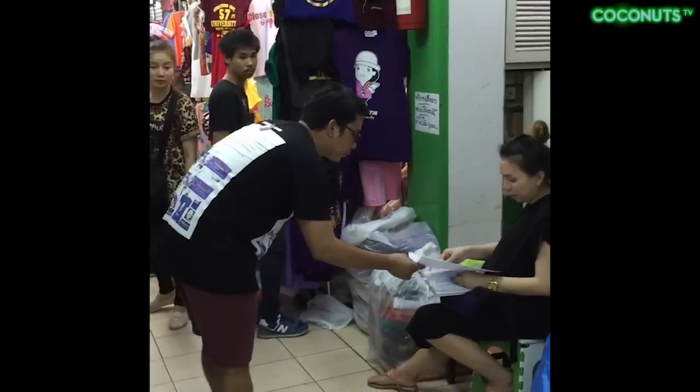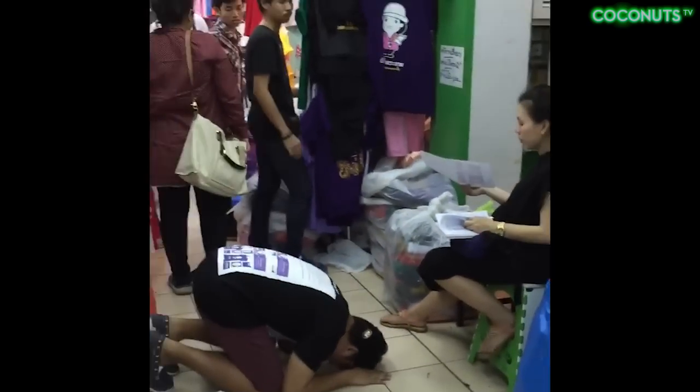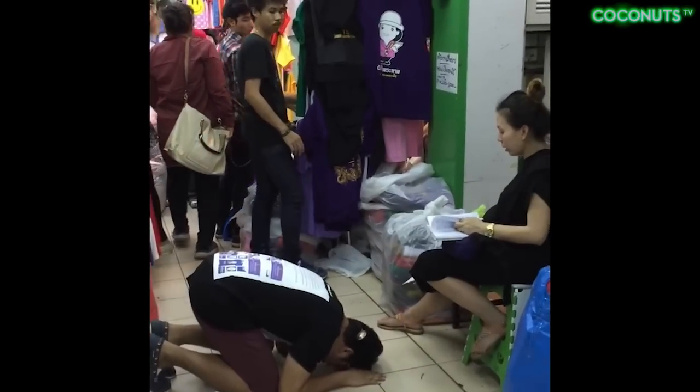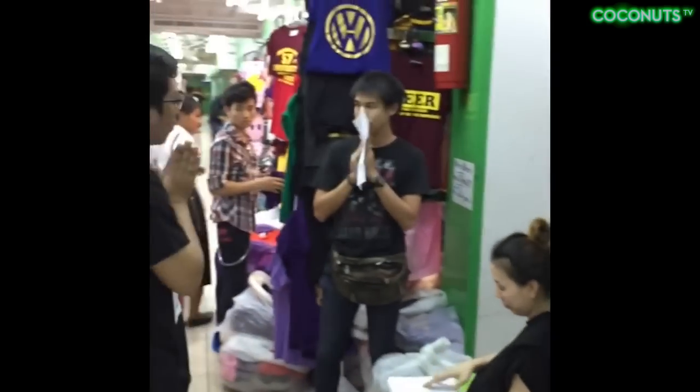However, it's not just brand-name companies that these knockoffs are hurting. Recently, a local t-shirt designer in Bangkok got down on his knees and begged street vendors to stop selling counterfeit copies of his designs. He'd only launched his brand a few days earlier.